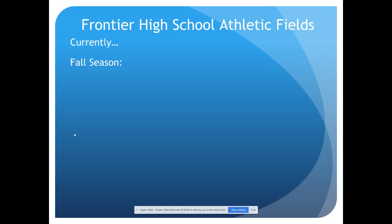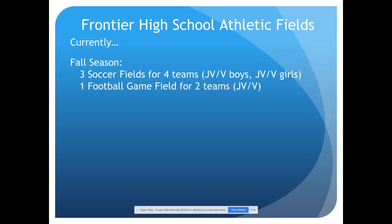Let's talk about our current high school athletic fields. Looking at the fall season first, we have three soccer fields at the high school for four teams — a JV and varsity boys team and a JV and varsity girls team. We have one football field for two teams, a JV and varsity, and one football practice field that is also used by other teams as well as our physical education department right behind the high school.